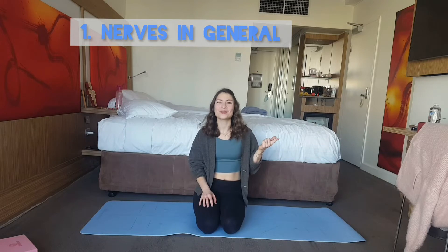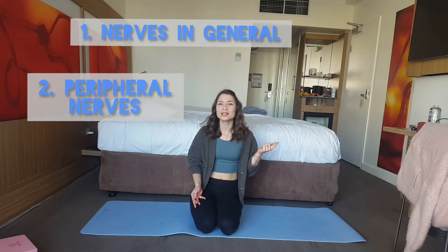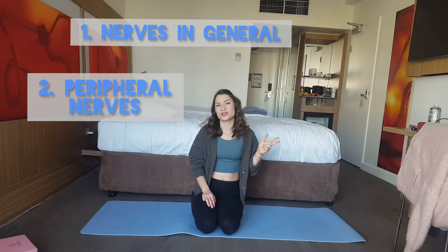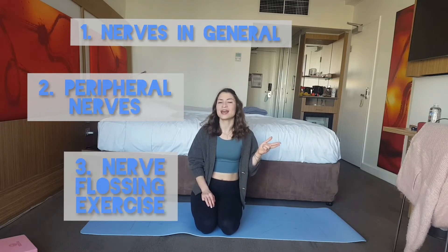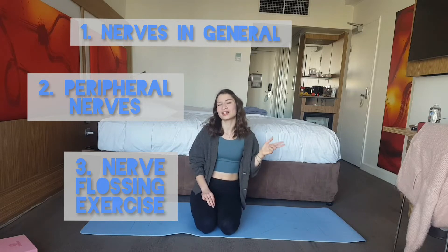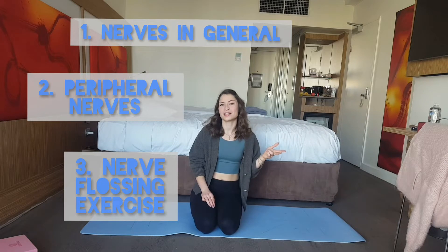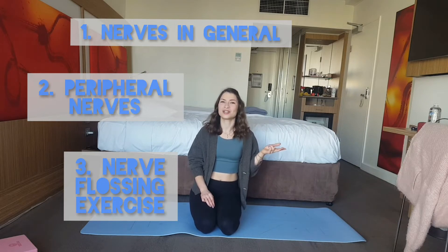First we're going to have a look at nerves in general, then we will check out the peripheral nerves that are actually relevant for our flexibility, and then we'll also have a look at a nerve flossing exercise. We're going to do a little test position, do the exercise, and then see how the test position feels afterwards.